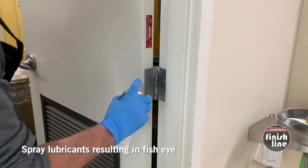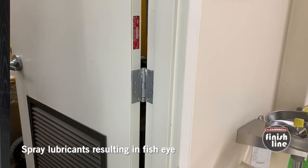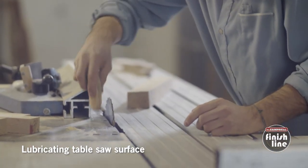Another common cause of fish eyes and craters is the use of aerosol silicone-based lubricants — the cans of sprayable material you might use on rusty bolts to free them up, or spray on bearings so a wheel doesn't squeak. Some people even spray them on the deck of their table saw so that boards slide across more easily. Not really a great plan to use these types of products in a wood shop, as aerosolized silicone-based particles that become airborne and land on wood you intend to spray can wreak havoc when it comes to fish eyes and craters.